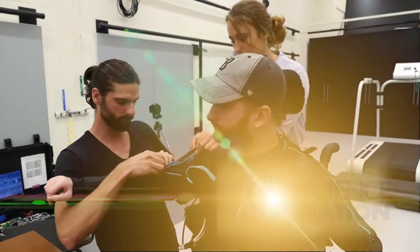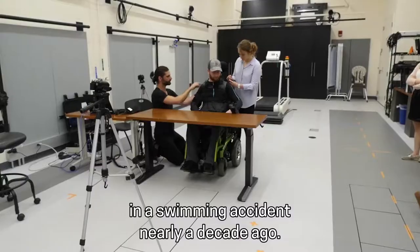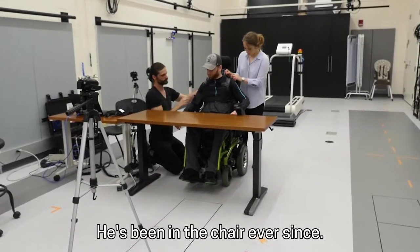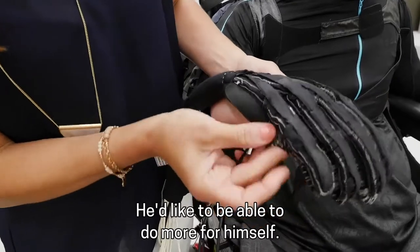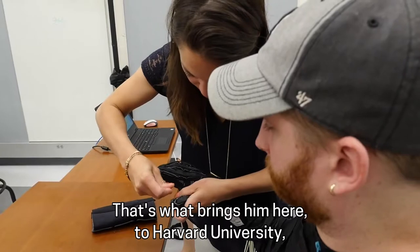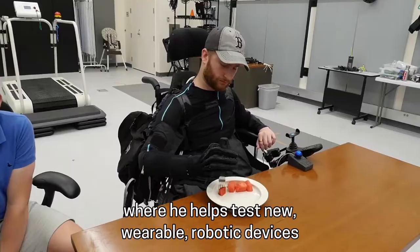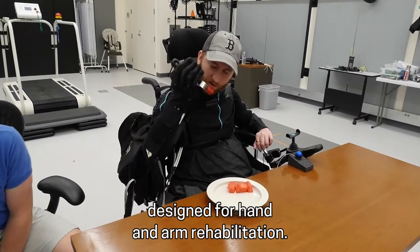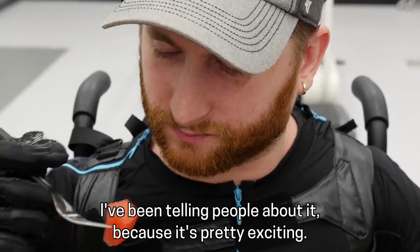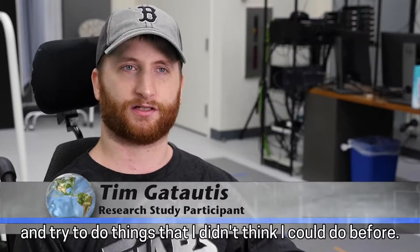Tim Gatotis suffered a spinal cord injury in a swimming accident nearly a decade ago. He's been in the chair ever since. He'd like to be able to do more for himself. That's what brings him here to Harvard University, where he helps test new wearable robotic devices designed for hand and arm rehabilitation. It has given me hope. It seems like it's inspired me to get out and try to do things that I didn't think I could do before.